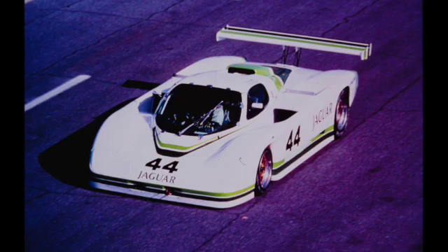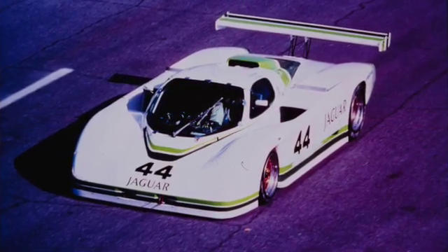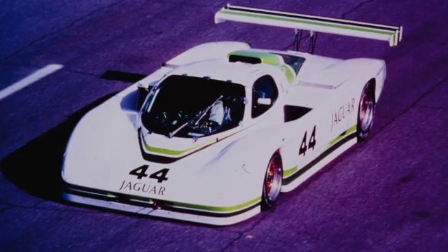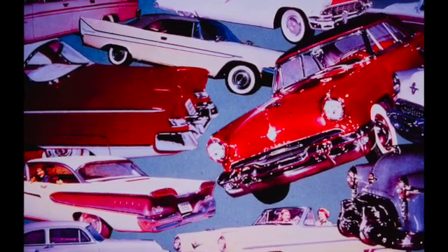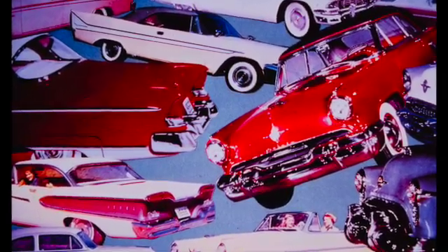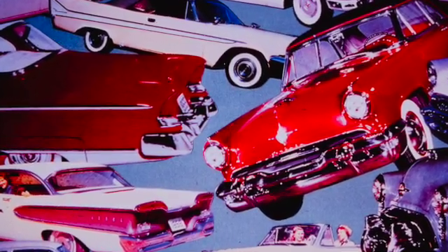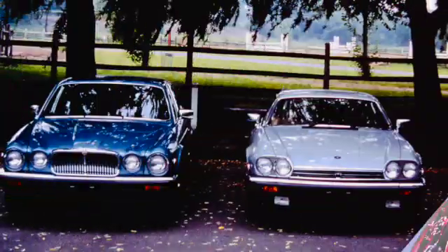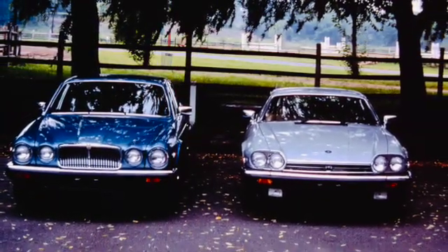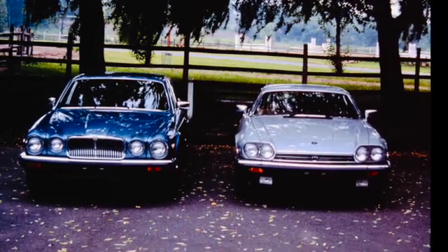Good road holding and handling can be accomplished by combining light weight and a taut suspension. Ride, of course, will be sacrificed with this arrangement. On the other hand, a smooth ride can be produced by combining soft springing with a heavy vehicle. This will provide lackluster road holding and handling at best. The combination of good road holding, handling, and ride then becomes a difficult goal to achieve.